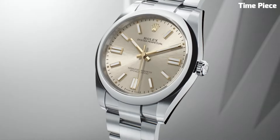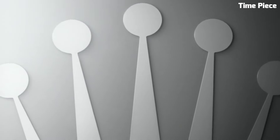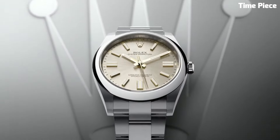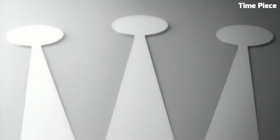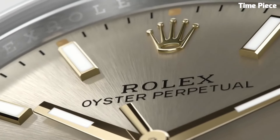The stunning dial, available in various colors, boasts luminous hands and hour markers for enhanced readability. Powered by a precise automatic movement, it guarantees accurate timekeeping.